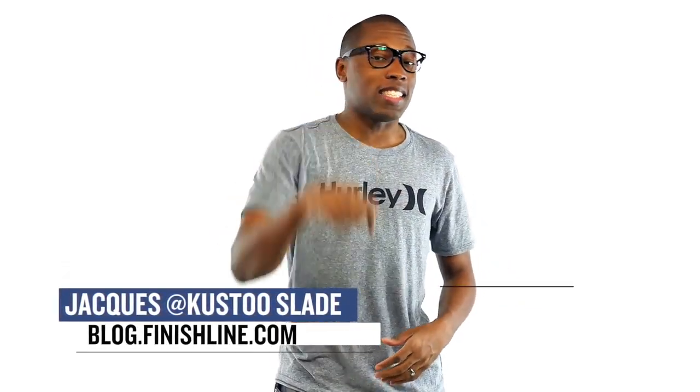What's up? There's a little bit of everything dropping this week — Nike, Adidas, Reebok, Jordan, and a dope Vans collab. I am Jacques Slade, and this is the Heat Check.